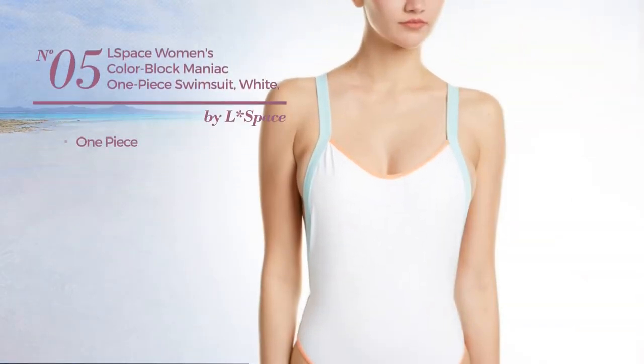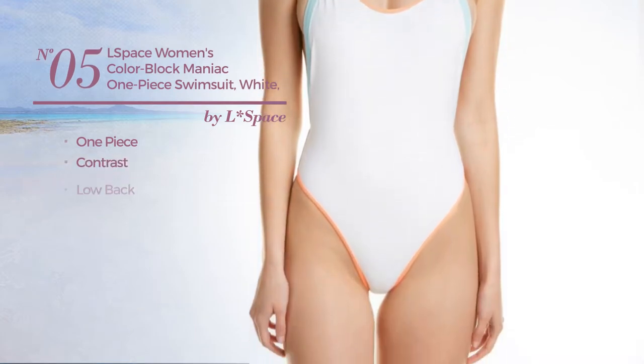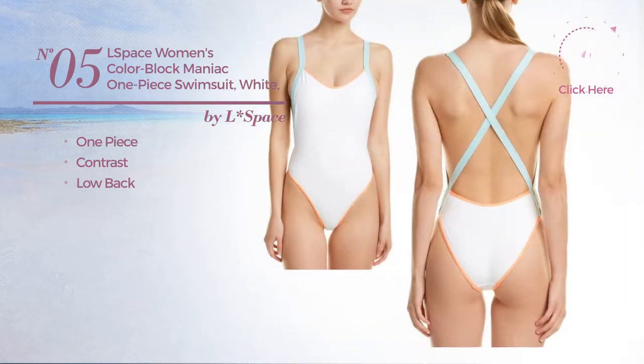Number 5. A One-Piece Swimsuit. Featuring a contrast design with a low back. Available in 2 other colors.